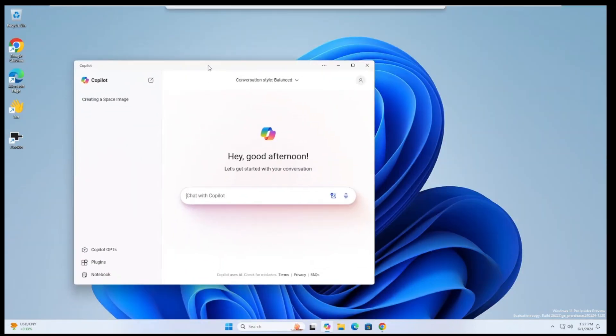I really like this. It's a big improvement over having it in the system tray because when it was there it had to be on the right-hand side of your screen and you could only resize it by stretching it out — you couldn't move it around. This is a much better layout, it looks cleaner, and it resembles ChatGPT a lot more, where you have options on the left-hand side including your Copilot GPTs, your plugins, and your notebook.